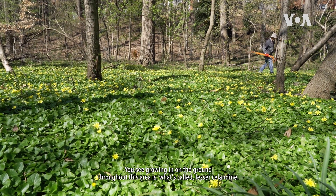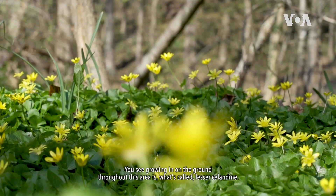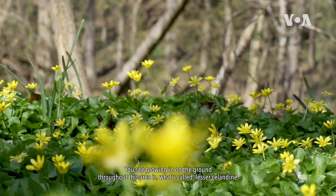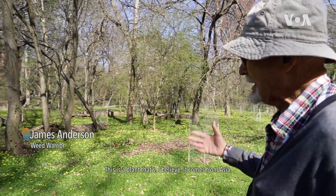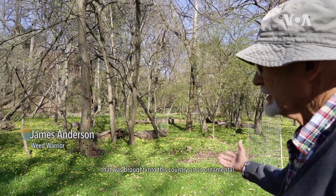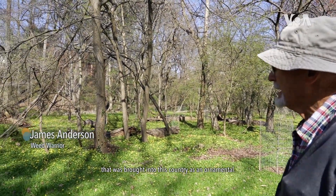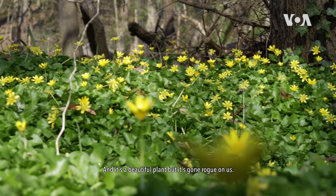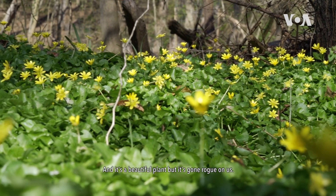Growing on the ground throughout this area is what's called Lesser Celandine. This is a plant that I believe comes from Asia, that was brought into this country as an ornamental. And it's a beautiful plant, but it's gone rogue on us.